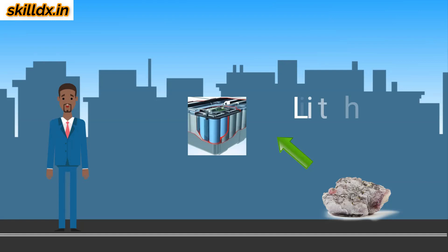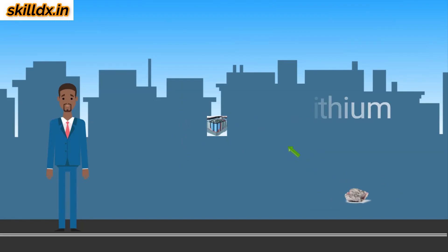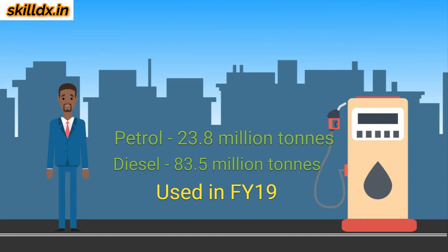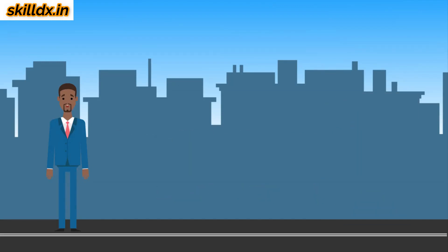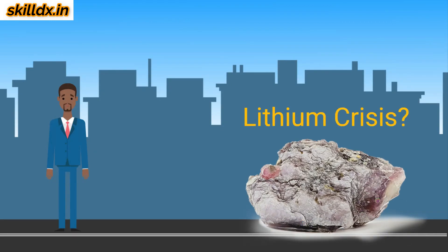Ever wondered how much lithium is used in the battery pack of 2.3 million electric vehicles? There is a lot of reason to be concerned at the rate at which we are using fossil fuels. Even if our planet were completely full of oil at its center — and of course it is not — at some point, if we use the oil and never replenish it, then we will run out. Oil is not my concern. My concern is: are we replacing a potential oil crisis with a lithium crisis?